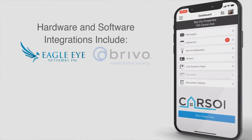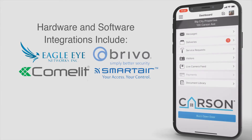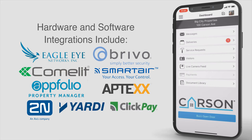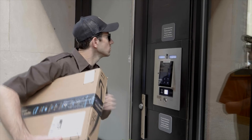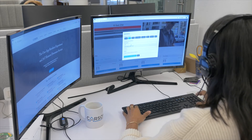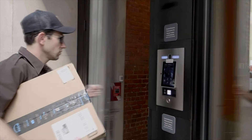Carson seamlessly integrates with your existing intercom, cameras, electronic lock or access control systems, as well as all major accounting systems and resident payment platforms. Using our cutting edge technology, hardware integrations and remote 24/7 service, upgrading and managing your portfolio of buildings is a breeze.